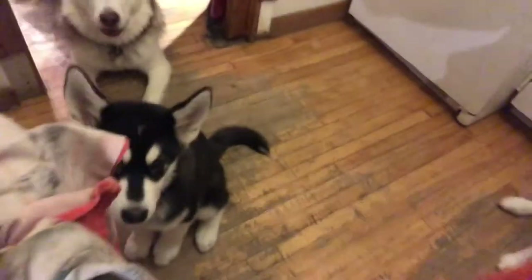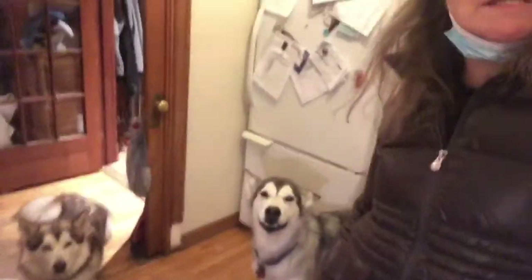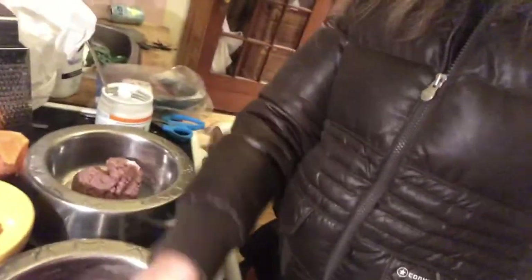I'm going to show you a quick way to make these dogs happy, and you can do this diet too. It's the perfect diet for these animals. They're so patient — even the youngest one. We've just come back from a run outside in the cold, so these three are extremely hungry. This is about how much mince meat we give them.